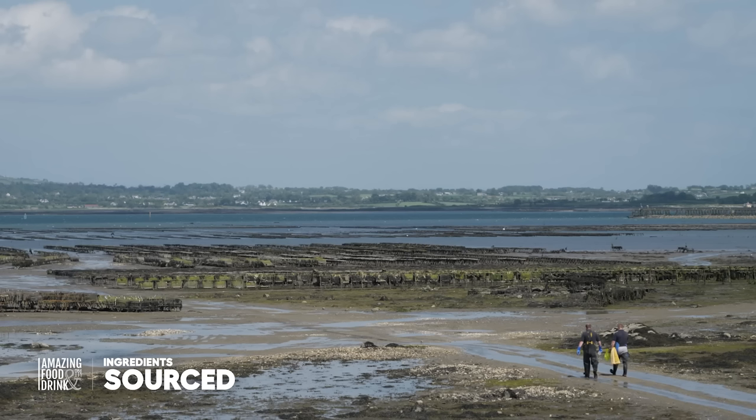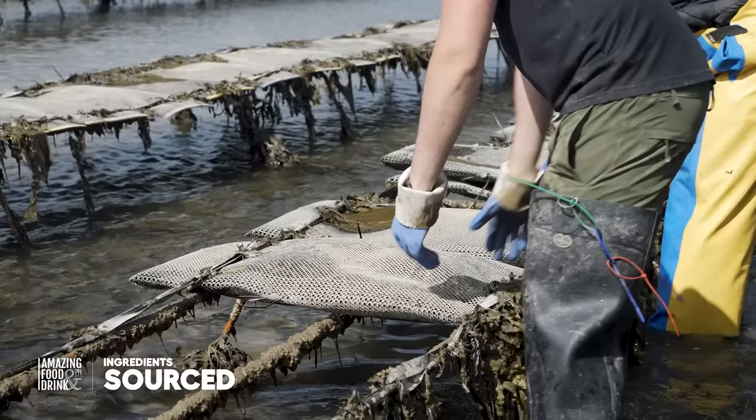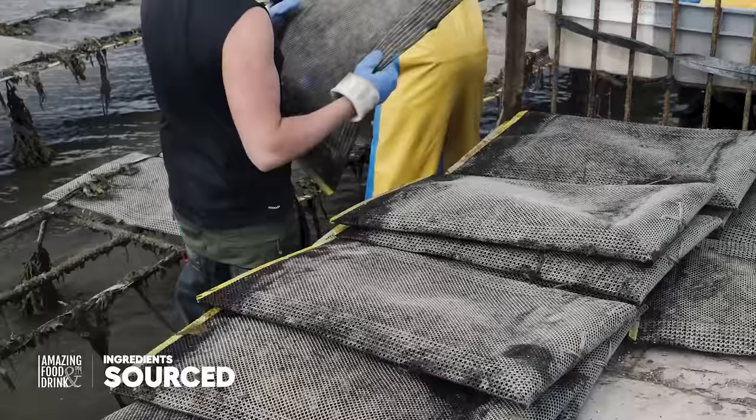Growing oysters is the only job I've ever done. My dad started the business when I was about five or six and I used to work with him, I used to go out on the boat with him. I probably didn't do too much work when I was little. I worked through primary school, secondary school, got away to college for a couple of years which was great, and then came back and I've been working full-time with it ever since.